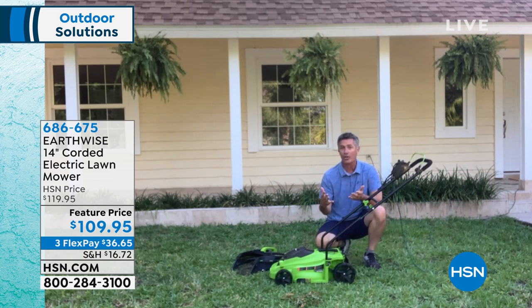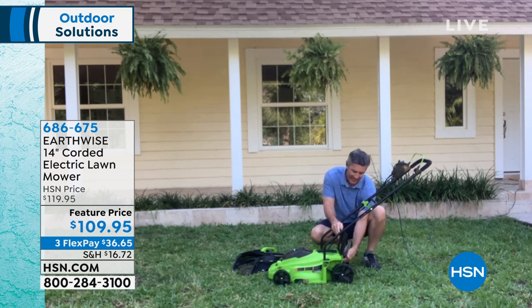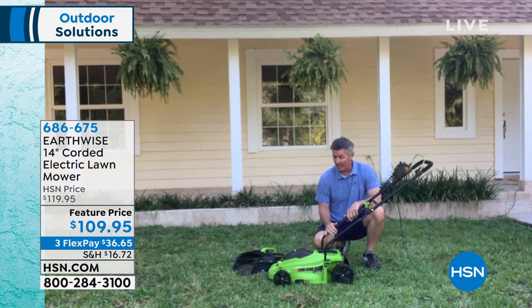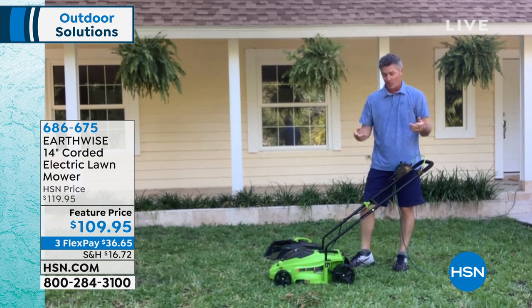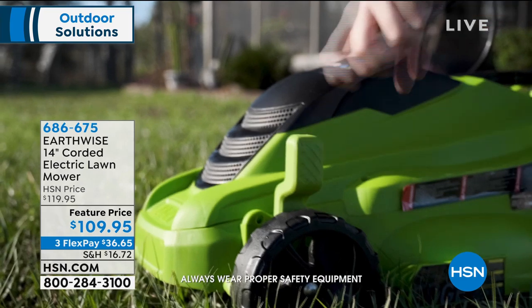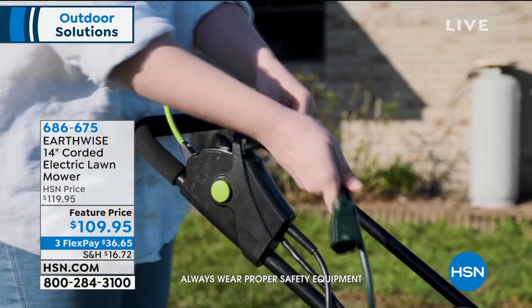If you don't want to use the grass catcher — maybe your grass is longer in the beginning, use the catcher then. But after that, when you're mowing on a regular basis, lift this up and the mulching plug goes in the back. That allows it to continually chop the grass a little bit finer and it just falls down into the lawn. Look how small, how lightweight this is. We have an adjustable handle — when you want to put this away, you can loosen the knobs and fold the handle over so it's even smaller for storing.